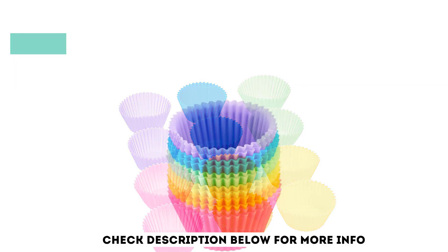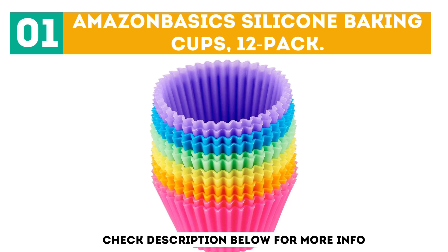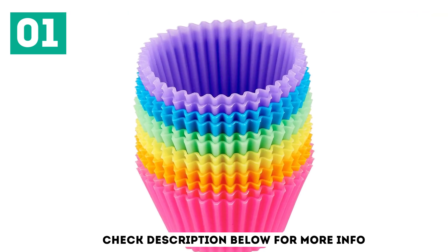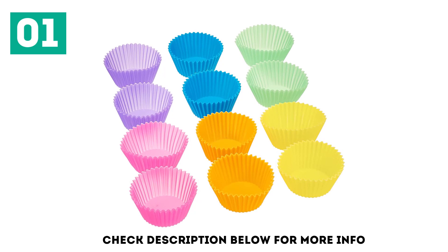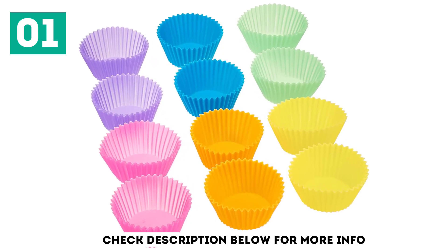Starting off our list at number 1, the Amazon Basic Silicone Baking Cups 12-Pack. If you do a lot of baking, you may want to switch from disposable cupcake liners to reusable baking cups. The Amazon Basic Silicone Baking Cups 12-Pack are dishwasher safe, so you can use them again and again. In fact, they are safe in ovens of up to 500 degrees Fahrenheit.